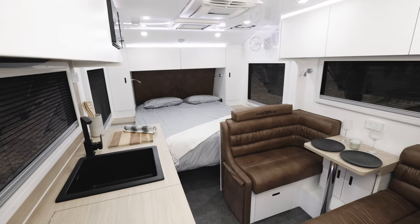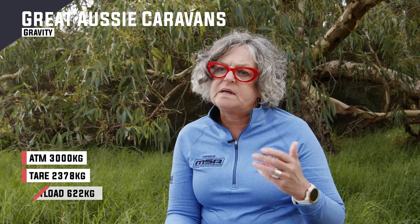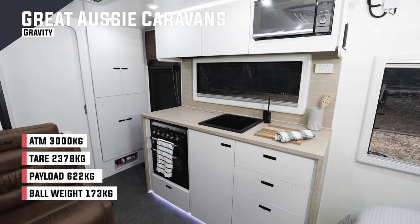The Great Aussie Caravan's Gravity is a couples van, with a queen bed at the front and a full ensuite at the rear with a washing machine and all the creature comforts that you would expect in a caravan these days.